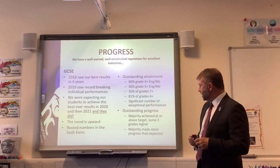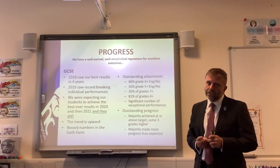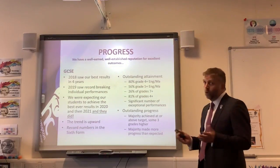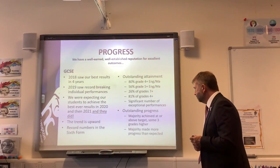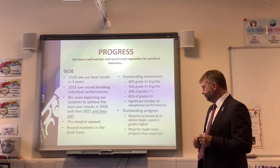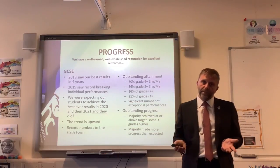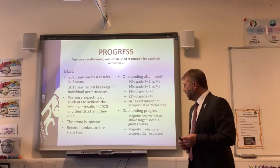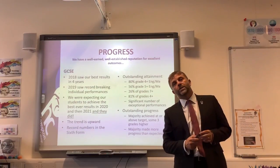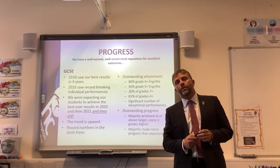It's about people reaching their targets and in many, many cases surpassing them. This year some students achieved three grades above their target grade in all their subjects. The majority of students achieved their target or surpassed it, and as a result, the majority of our Year 11s made more than expected progress. We were delighted with our GCSE results as we were in 2020.